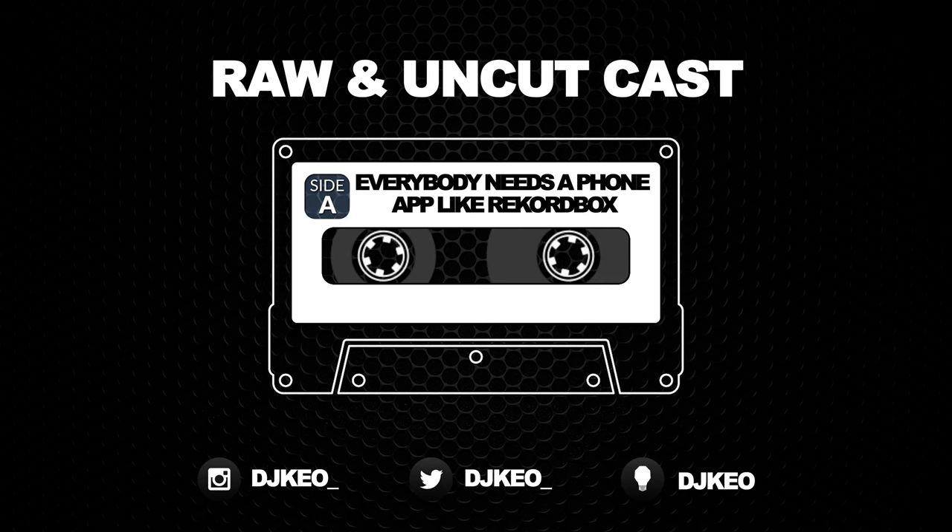Traktor had a mobile app, which was actually pretty good. Before they went to the Traktor DJ 2 thing, the original mobile app for Traktor was actually really good. People done parties on them — having that kind of functionality where you can actually play music like this, plus play music from the cloud, plus play music from your library.